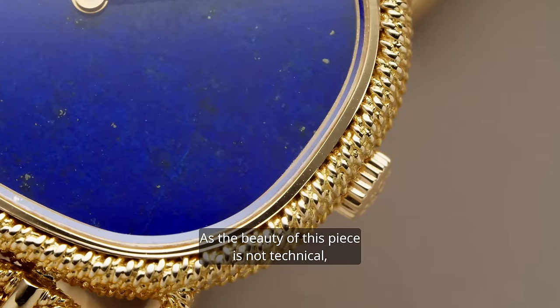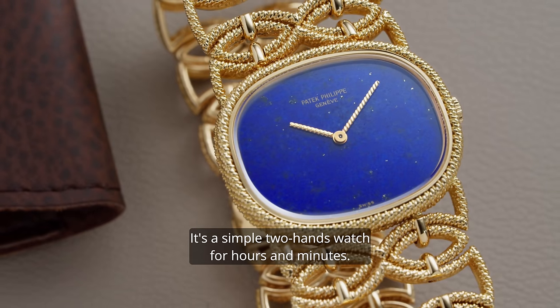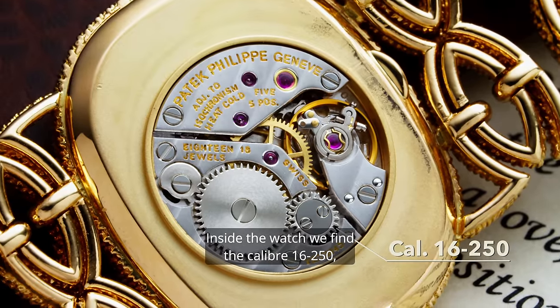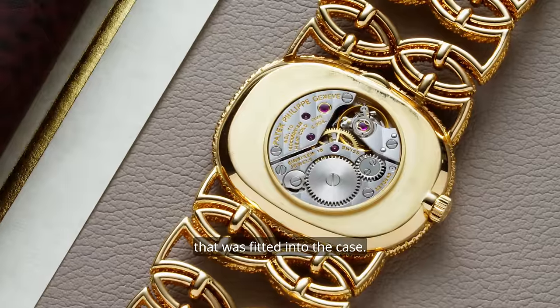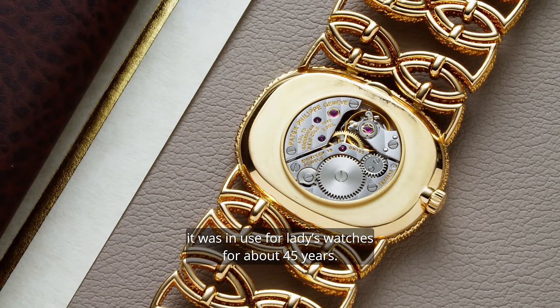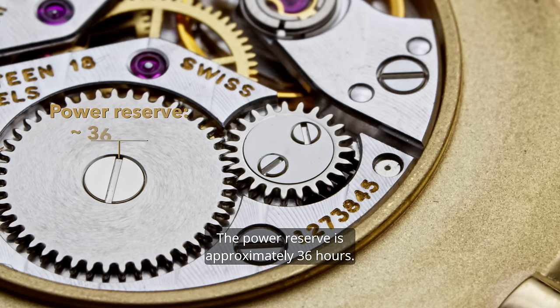As the beauty of this piece is not technical, the functions are pure and plain. It's a simple two-hands watch for hours and minutes. Inside the watch we find the Caliber 16250, a nice round hand winding movement that was fitted into the case. Introduced around 1970, it was in use for ladies watches for about 45 years. The frequency is at 4 Hz, which is 20,800 vibrations per hour. The power reserve is approximately 36 hours.